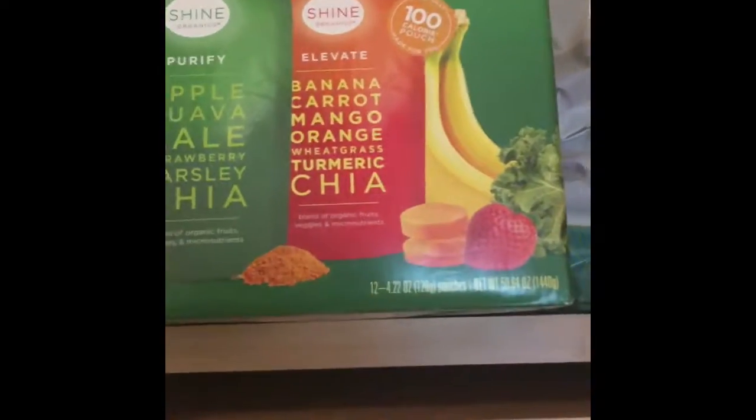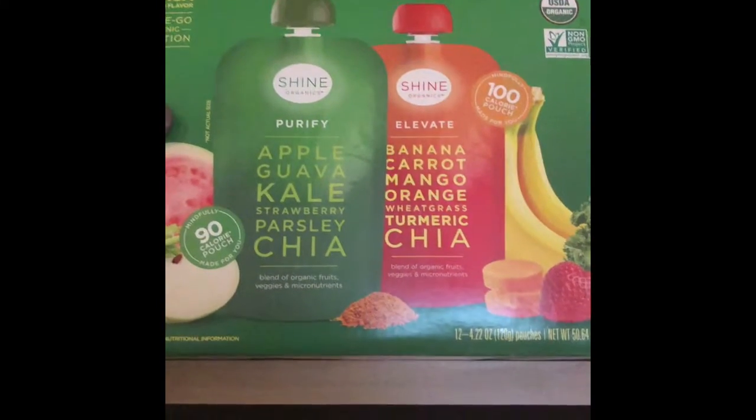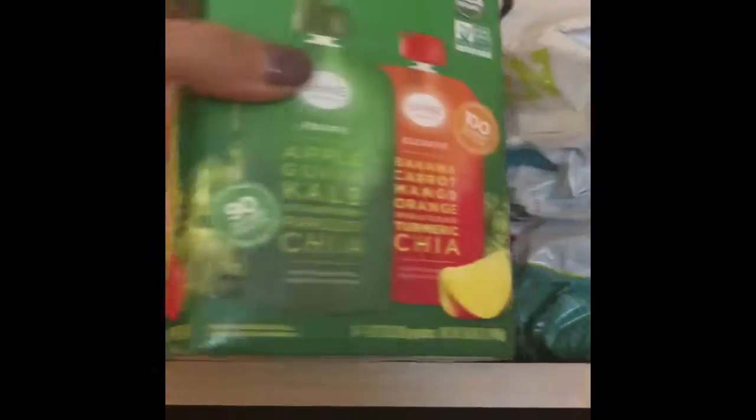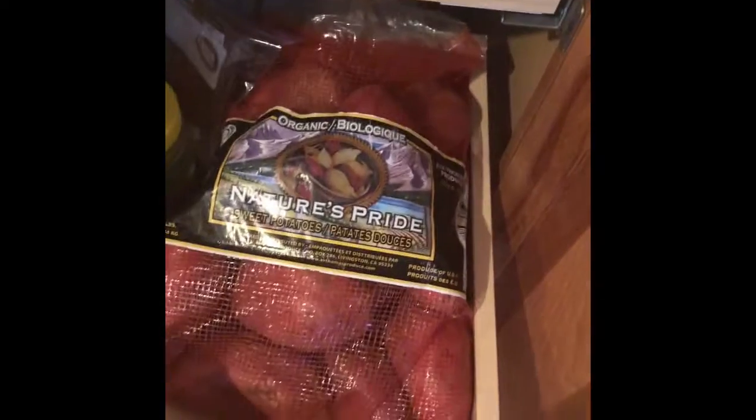Got these little applesauce packs for Nate for lunches and snacks — almost healthy, good and easy for him. In here we also have some Grape Nut cereal and Kodiak pancakes back there, and some rice cakes, though we didn't get those today.